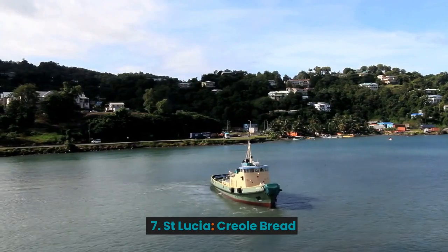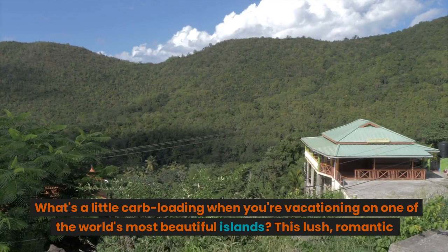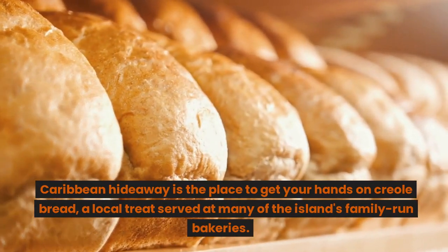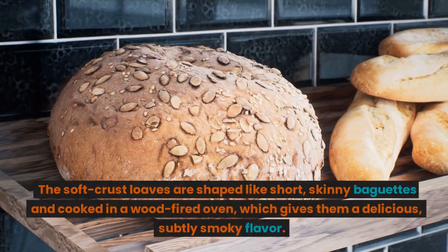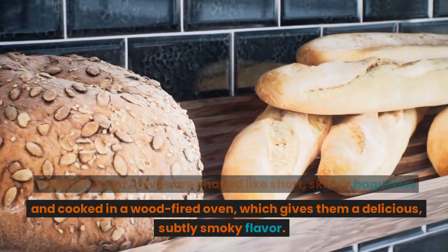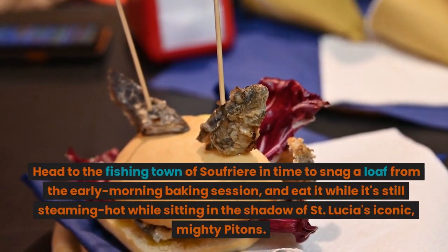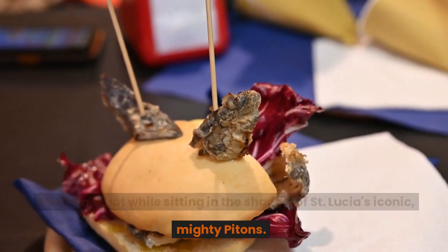7. St Lucia: Creole Bread. What's a little carb-loading when you're vacationing on one of the world's most beautiful islands? This lush, romantic Caribbean hideaway is the place to get your hands on creole bread, a local treat served at many of the island's family-run bakeries. The soft-crust loaves are shaped like short, skinny baguettes and cooked in a wood-fired oven, which gives them a delicious, subtly smoky flavor. Head to the fishing town of Soufrière in time to snag a loaf from the early morning baking session, and eat it while it's still steaming hot in the shadow of St Lucia's iconic, mighty Pitons.